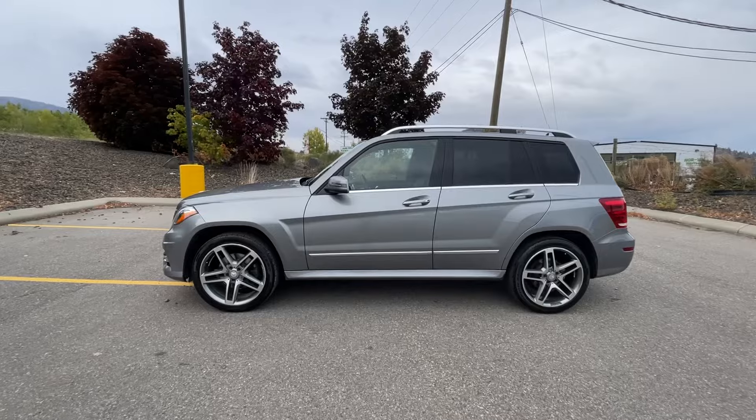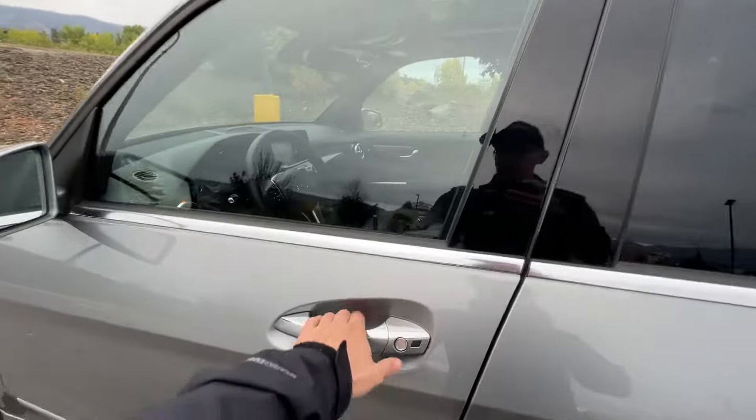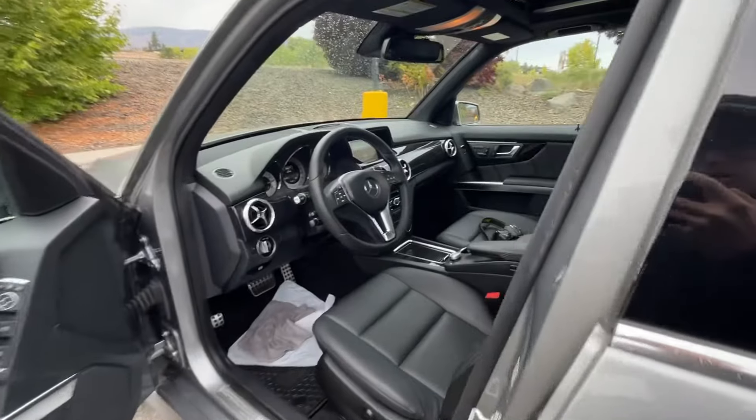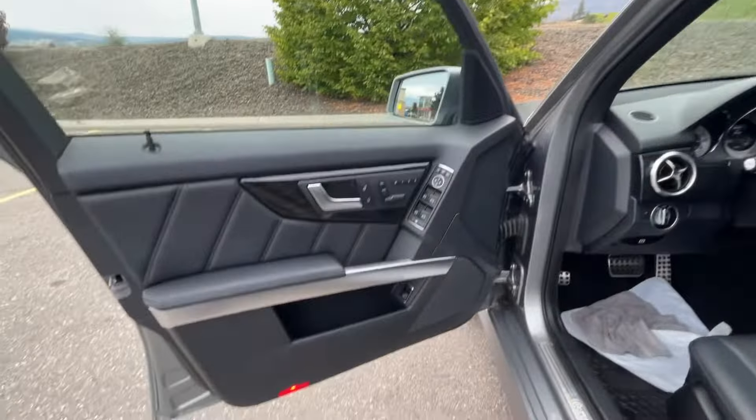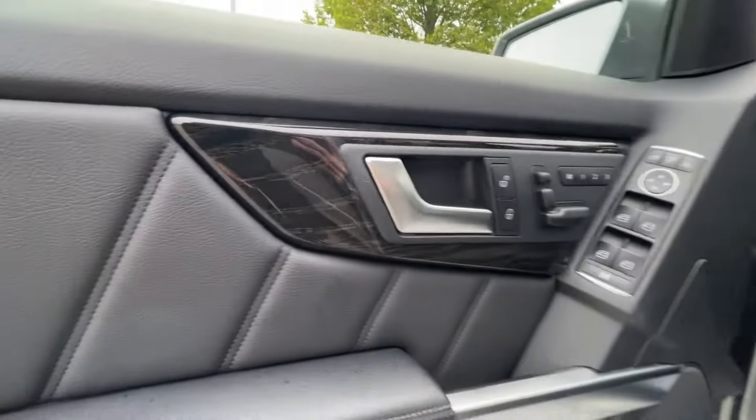The vehicle does have the upgraded AMG alloy wheels, keyless entry, black leather with dark ash wood trim, and front seats that are memory and power adjustable.